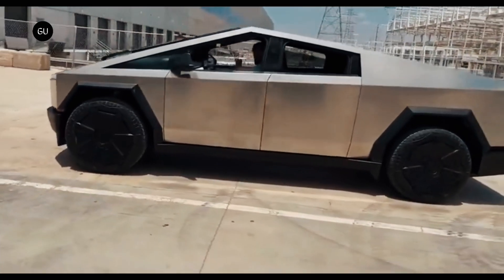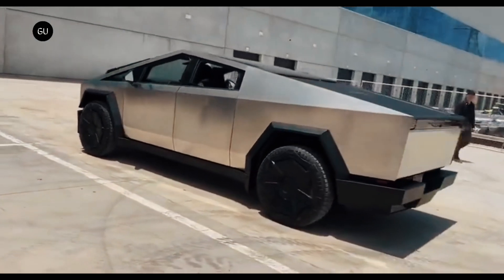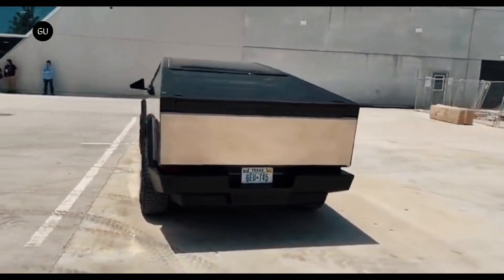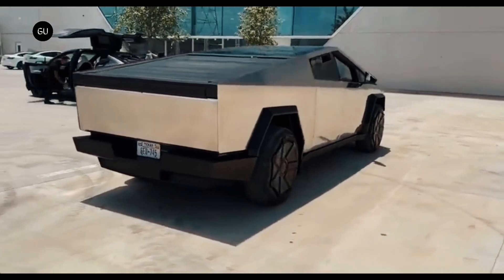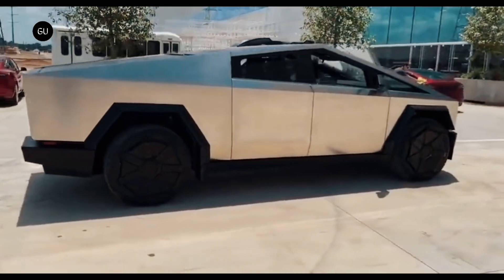Previously, spy shots of the yet-to-be-finalized electric truck revealed what seemed to be a pretty spacious frunk, but those images captured initial prototypes that didn't have the final interior liner, so it was hard to get a sense of just how deep the storage area was. Now, with this new leak, we can finally see what's under the hood of the Cybertruck.